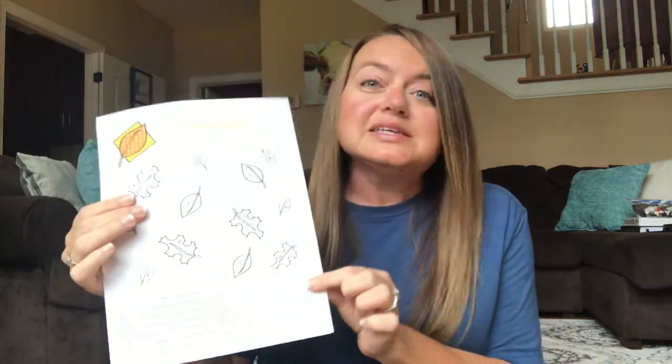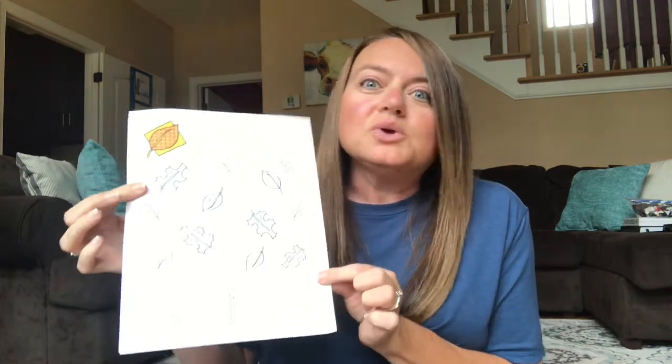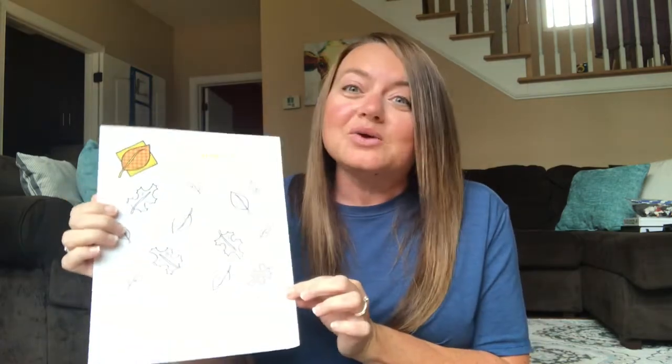Another fun thing to do would be to take the blank one and sit down with your family and say, 'Hey, what are some fun things that you want to do this fall season?' If the pumpkin patch is open in your area, put that on here. If there's an apple orchard that's open, put that on here. It could be simple things like raking up the leaves and jumping in them, or if you live somewhere without a change in seasons, you could read about fall or bring fall into your house.